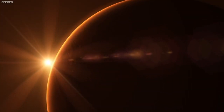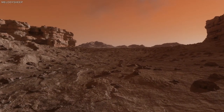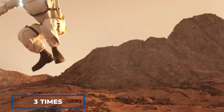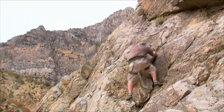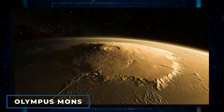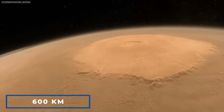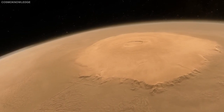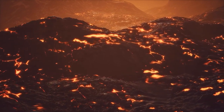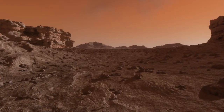Even though Mars has just 15% of Earth's volume and just over 10% of Earth's mass, the two are quite similar. The gravity on Mars' surface is just 37% that of Earth, a huge increase in vertical leap, allowing colonists to jump roughly three times higher than they could on Earth. Olympus Mons, a shield volcano on Mars, stands at a whopping 21 kilometers tall and 600 kilometers across, making it the largest mountain in the solar system. Evidence from volcanic lava flows is so recent that many experts believe it might still be active, so you should use caution if you decide to climb it.